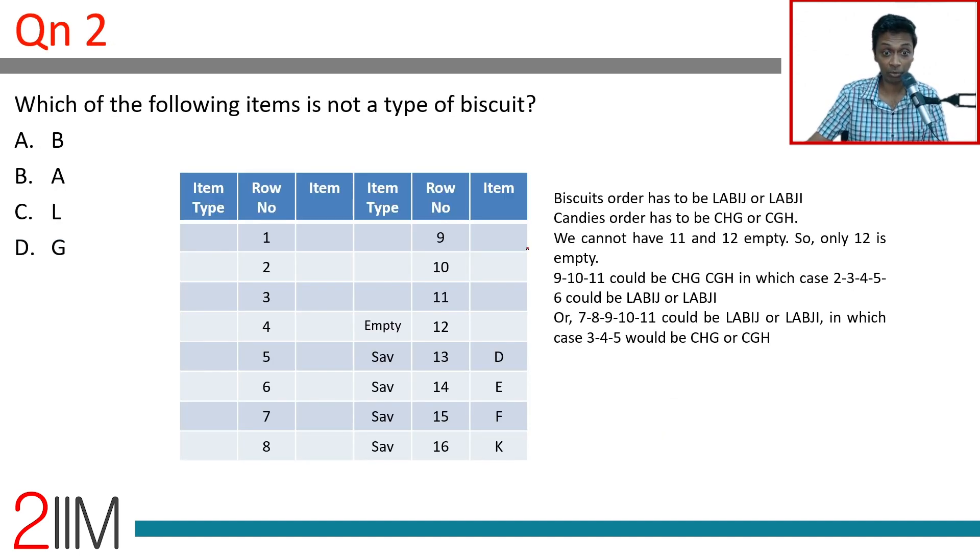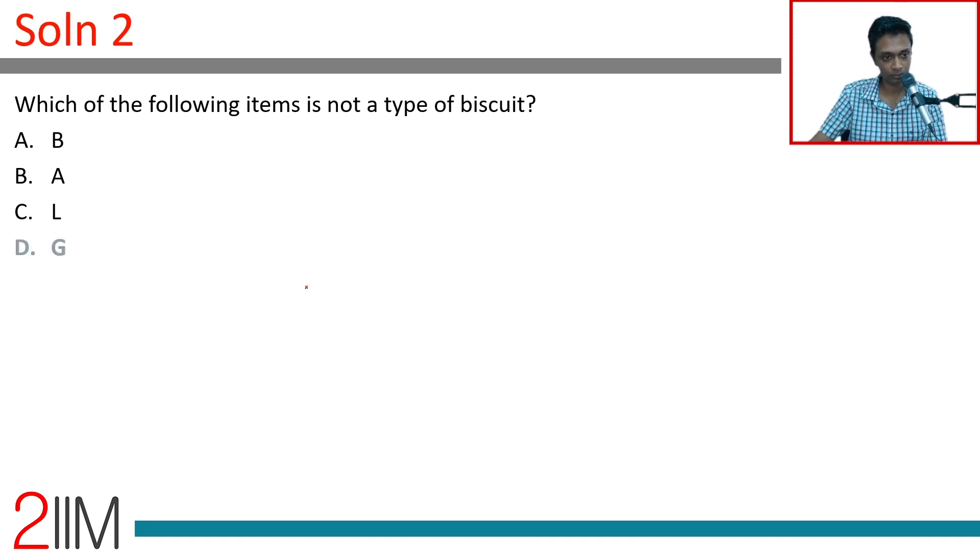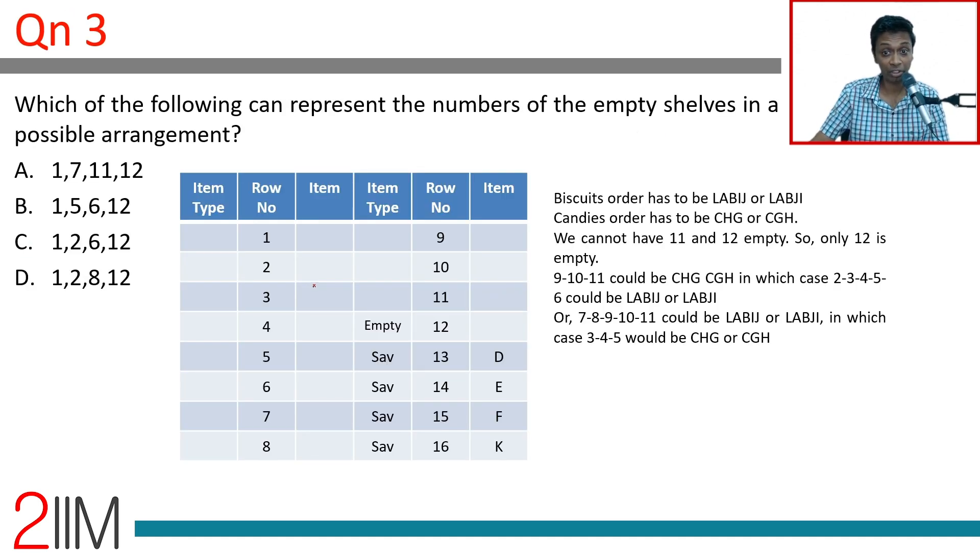For the question 'which of the following items is not a type of biscuit': biscuits are L, A, B, I, J. So G is not a biscuit — G has to be a candy. That is the answer.